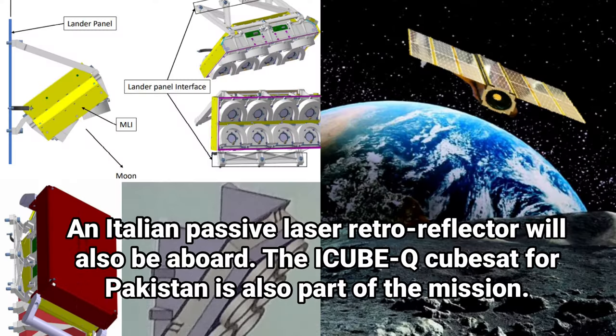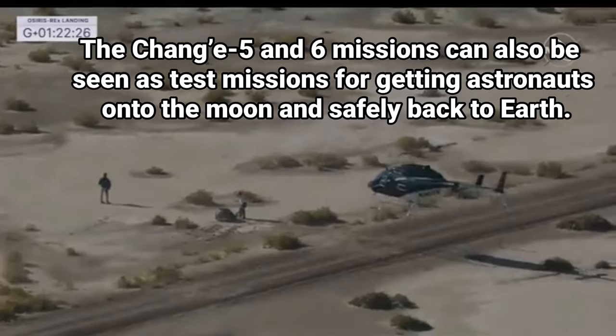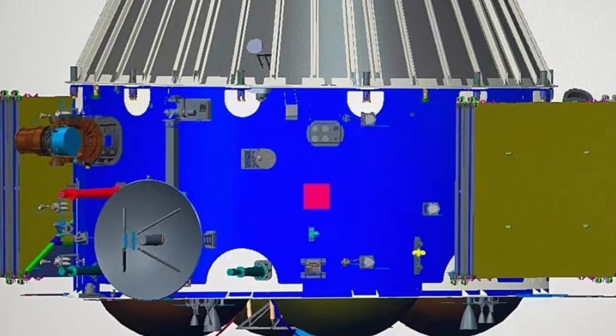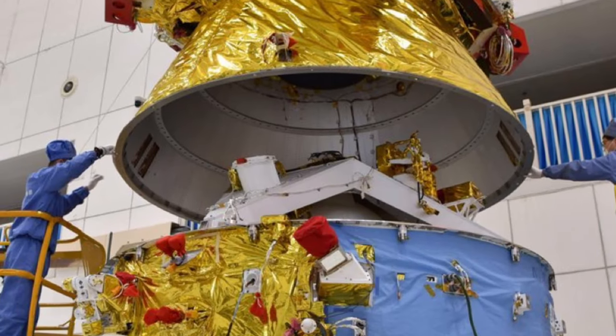The service module for Chang'e 5, after releasing its reentry capsule, was sent on extended missions. It first visited Sun-Earth L1 before testing out a distant retrograde orbit. NASA's OSIRIS-REx spacecraft similarly used a trajectory change after releasing its asteroid samples to set course for asteroid Apophis. The Chang'e 6 service module could also be sent out for bonus adventures. The Chang'e 5 and 6 missions can also be seen as miniature test missions for getting astronauts onto the moon and safely back to Earth. China has recently stated it intends to put a pair of astronauts on the moon before 2030.